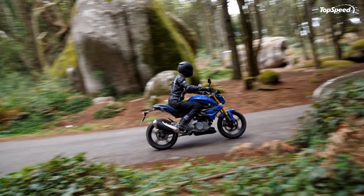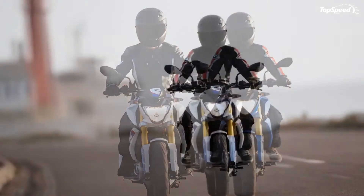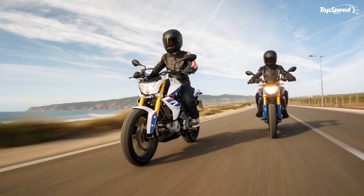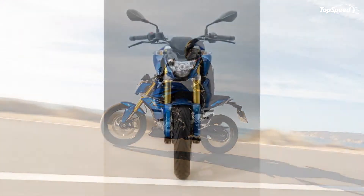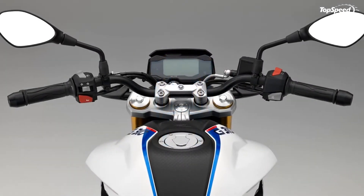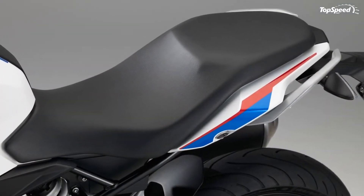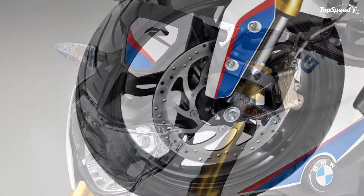The 2016 BMW G310R — in styling, the G310R, BMW's first roadster under 500cc, is a smaller cc version of the S1000R. But it is anything but small when it comes to performance. A lot of times I'll call anything under 400cc an entry level or beginner's bike — it might be a handful for folks new to two wheels, but as a crotch rocket trainer or a fun bike in the stable of experienced riders, it delivers nimble handling.